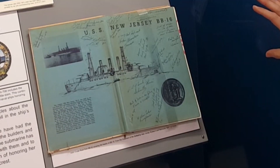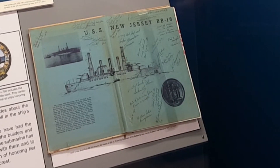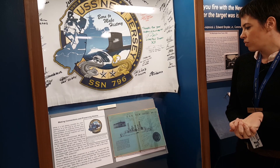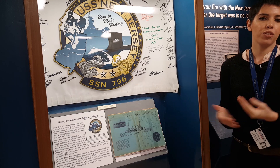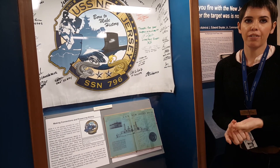This is the front cover of one of the Korean cruise books, and it is all about the first New Jersey. So even though we don't have any of her left because she is at the bottom of the ocean, they made sure that new sailors coming aboard BB-62 were aware of the heritage of that ship.